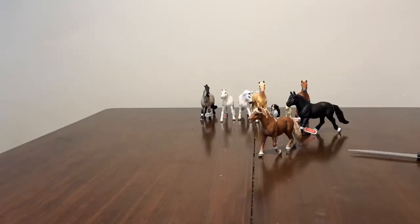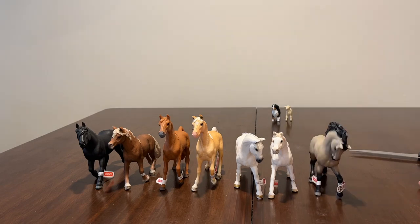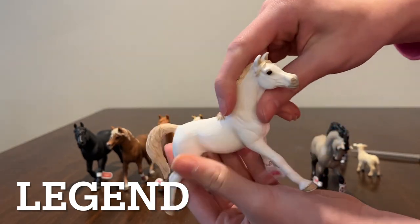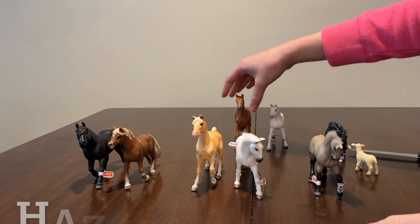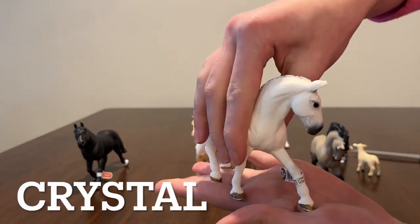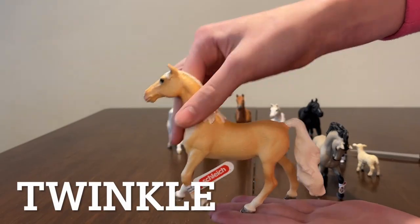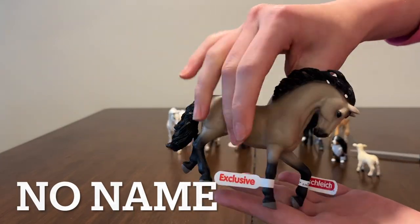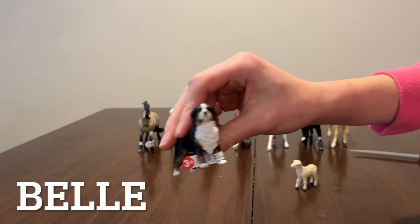Now it's time to reveal the horses' names. This pony's name is going to be Legend. Next is this sweet girl — she doesn't have a name. The Haflinger stallion's name is Hazel. The Lipizzaner mare's name is Crystal. This little guy's name is going to be Thunder. This here is Twinkle. And this little guy doesn't have a name. This is Fluffy. And lastly, we have Belle.